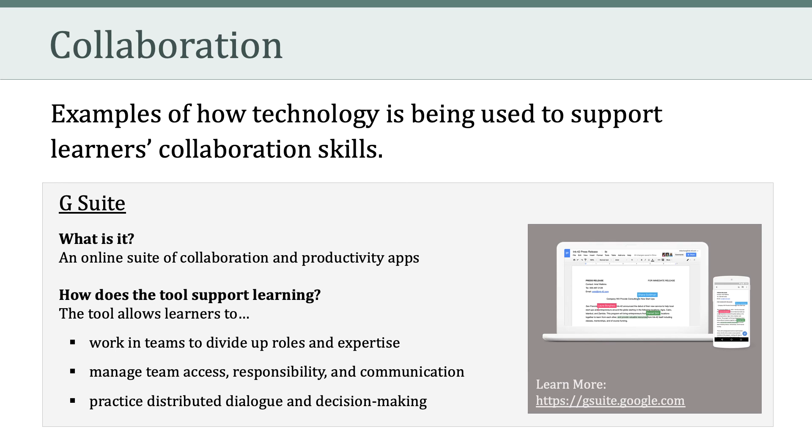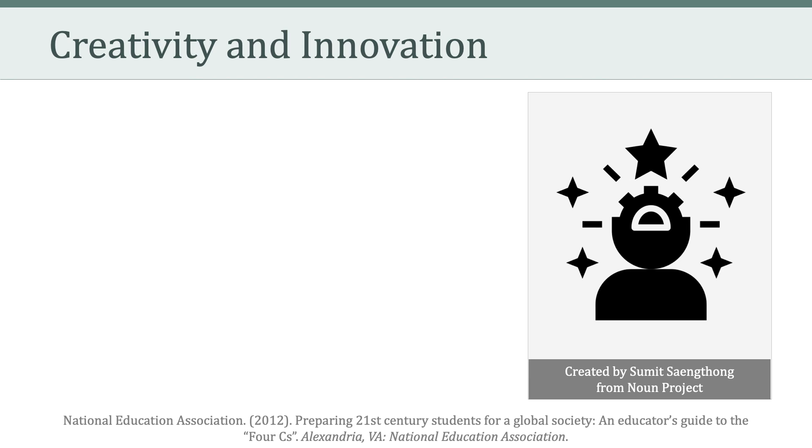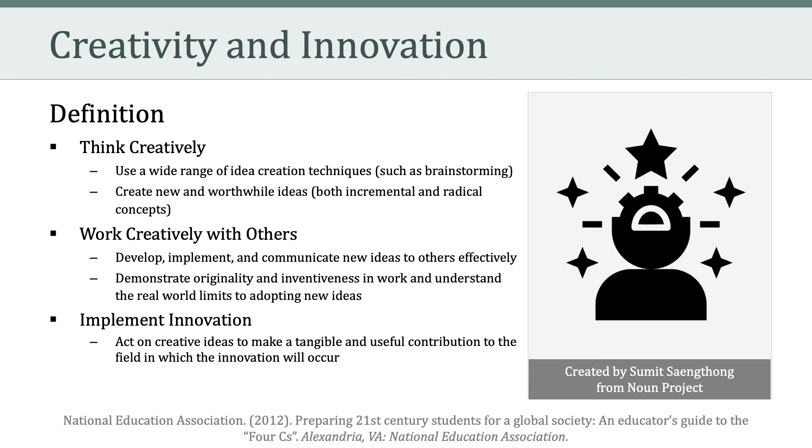Let's talk about communication. Communication involves articulating thoughts and ideas effectively in different ways. It also involves listening effectively and deciphering meaning, including knowledge, values, attitudes, and intentions, as well as using multiple media and technologies and knowing how to assess their impact and effectiveness a priori.